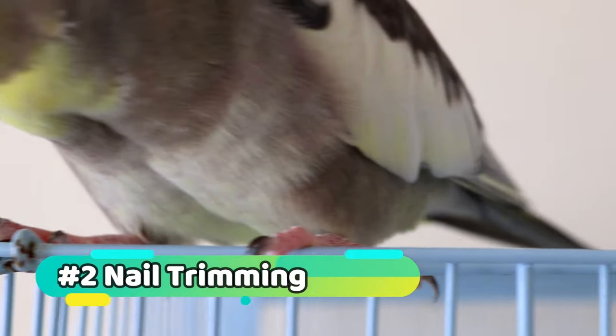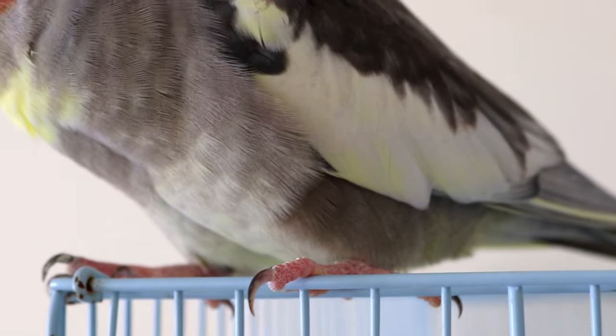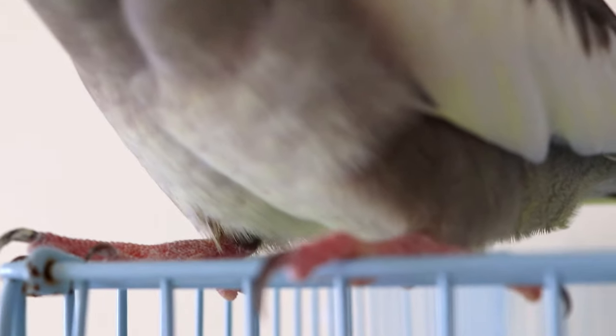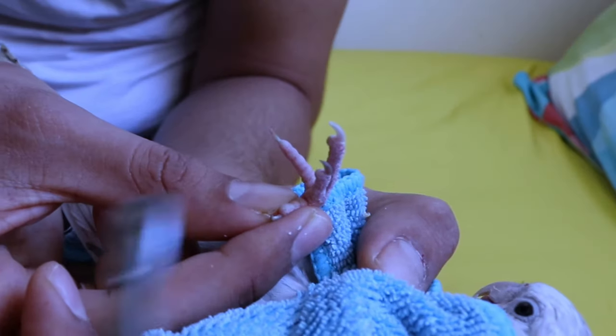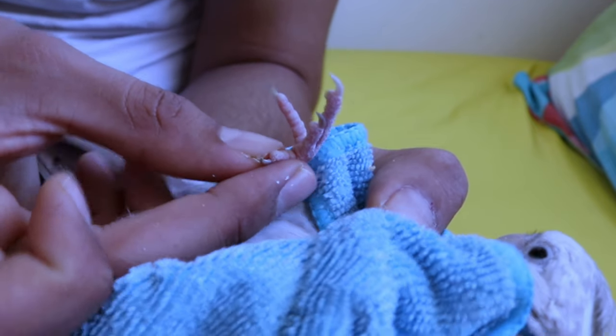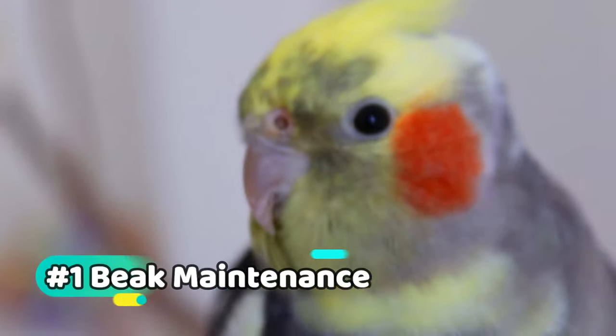Regular nail trimming is essential for your parrot's comfort and safety. Overgrown nails can cause discomfort and even lead to injuries. It's best to trim your parrot's nails every four to six weeks, depending on their growth rate.